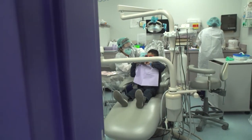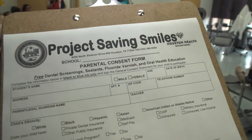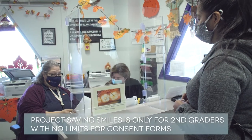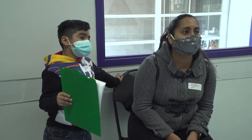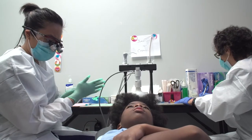A lot of logistics happen before the actual mission. We prepare packets for the students — each packet has their own consent form and a results form. That is the form that the doctors, hygienists, and dental assistants use to make note of which teeth need care, which of them have decay, and which have fillings.